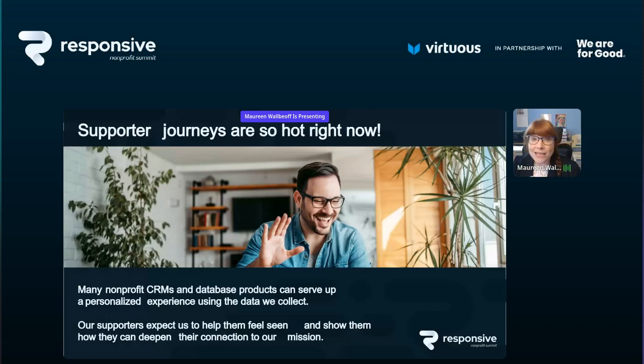I want you to keep your supporters in mind. They know they're being tracked. They know when they open an email message and when they visit your donation form and don't make a gift. They expect us to use this information to provide a high-touch, personalized experience based on where they are in their supporter journey. They don't know how to deepen their involvement — they're counting on us to tell them what we need them to do and when.